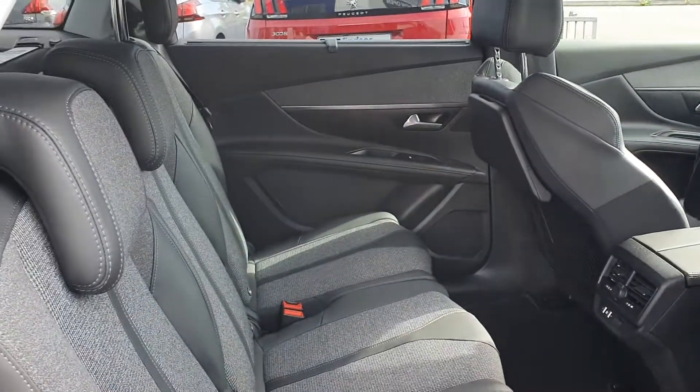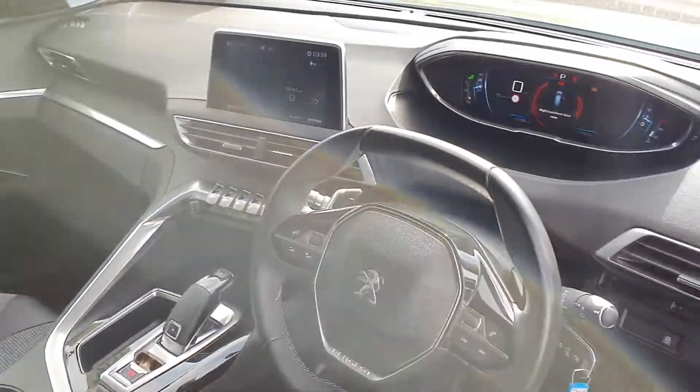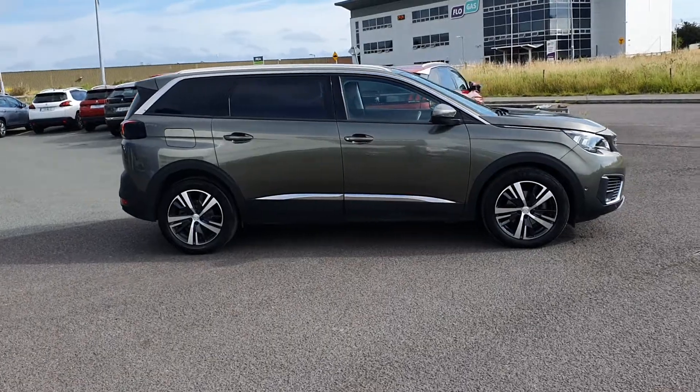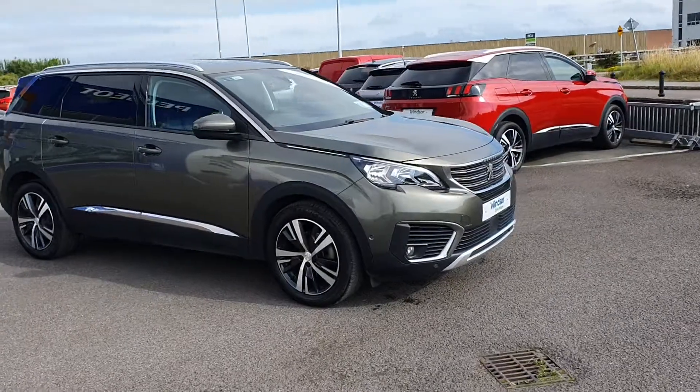We believe you should be able to purchase in a way that suits you. Talk to us about our flexible finance options and we'll put a plan in place. And when it comes to trade-ins, Windsor will give you an instant quote at a fair market price. So drop by today and we'll help you trade up to the perfect Windsor Certified vehicle.